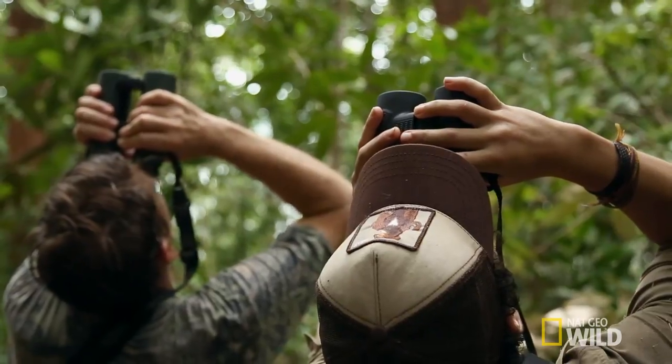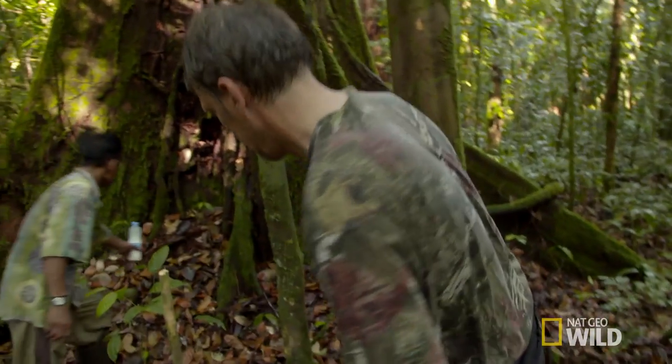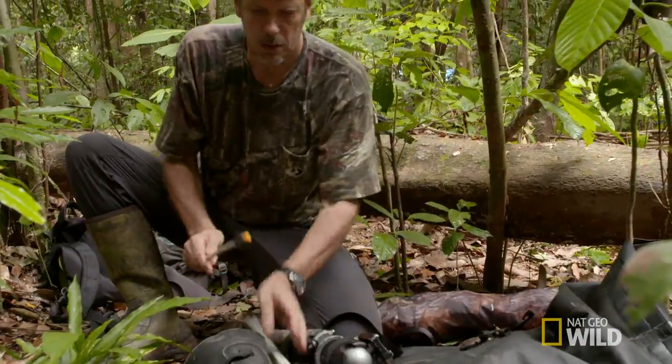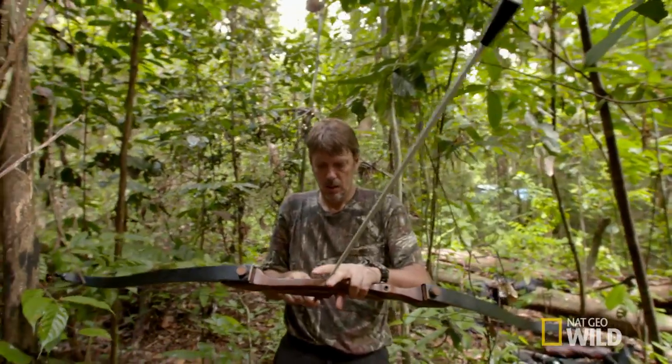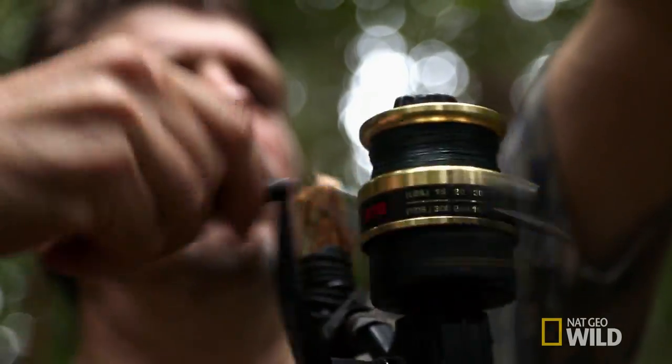I think I need to go rig a line in that fig tree. Climbing trees in the rainforest is something I've been doing for years, for research and for photography. I get a rope up in the tree using a bow and arrow, shoot a fishing line over a branch, and then use that to pull up a big climbing rope.